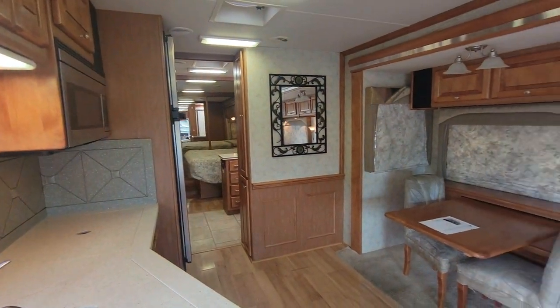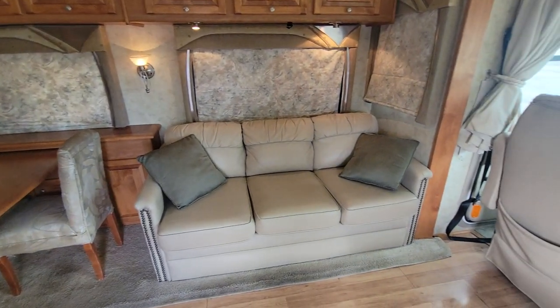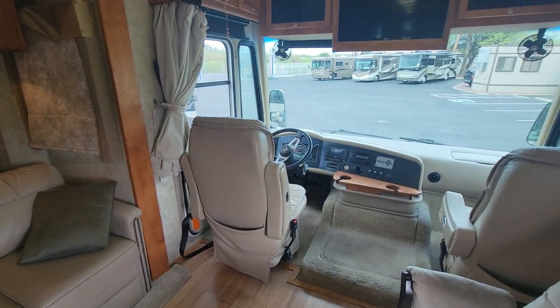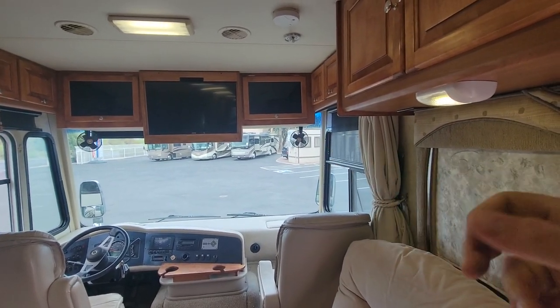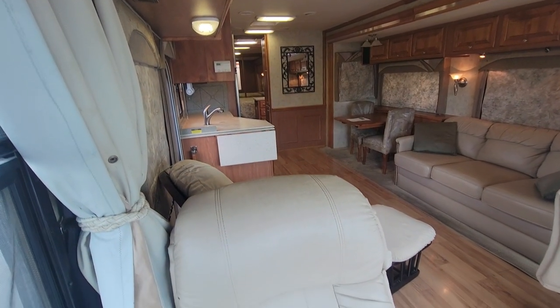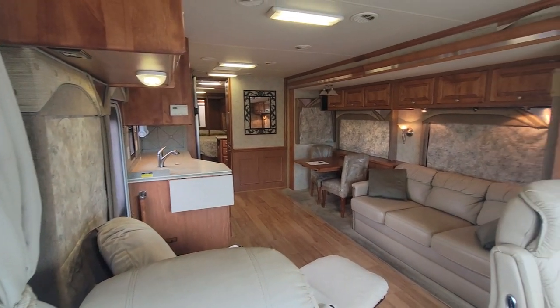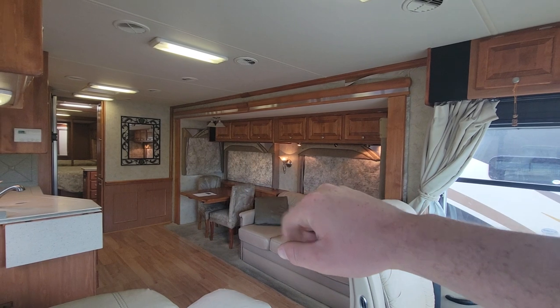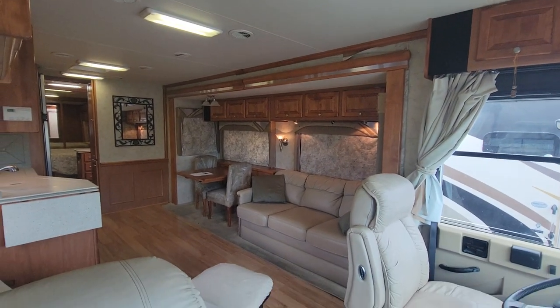Here's your first peek right when we walk in. Let me go to all the corners so you can get a decent look at what this coach looks like — we'll start in this corner. Standing in front of the passenger seat, you can see the massive slide right there for the galley. There is a little bit of wallpaper peeling, but it's not water damage — just from the heat.